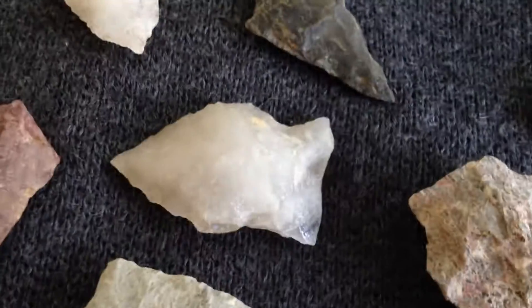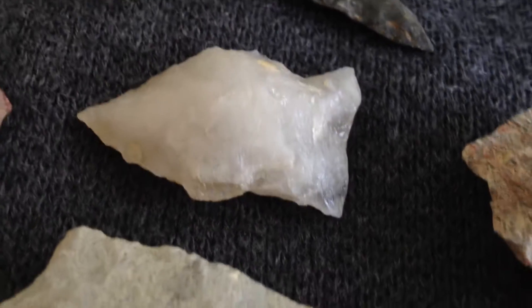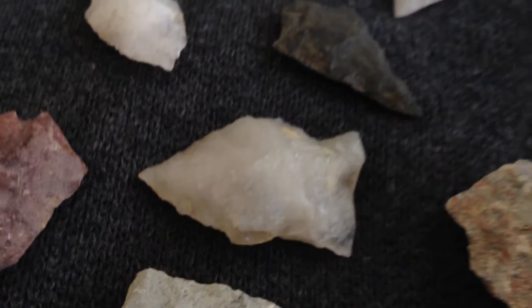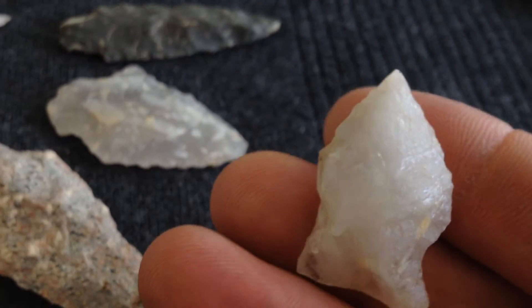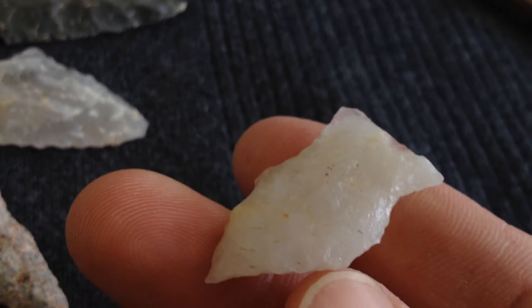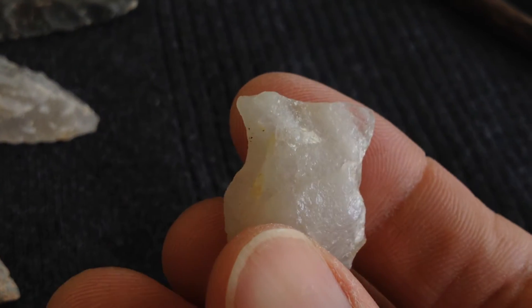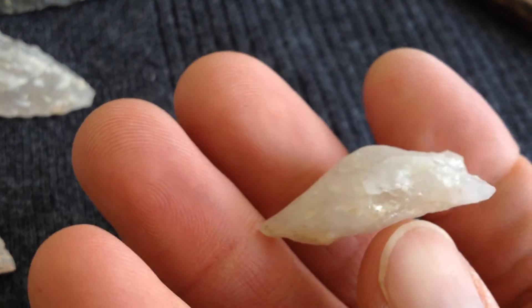Great points, great artifacts. This is a unique, unique little dart point — look at this. I wonder if I could show you this, because I like this. This is really different. They just worked every square inch of this thing. It is smooth, as you can imagine. It would have done what it needed to.